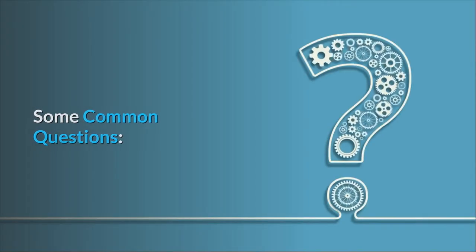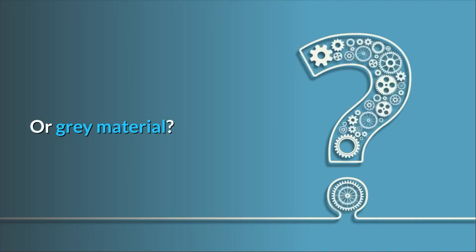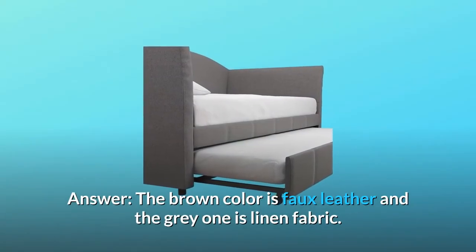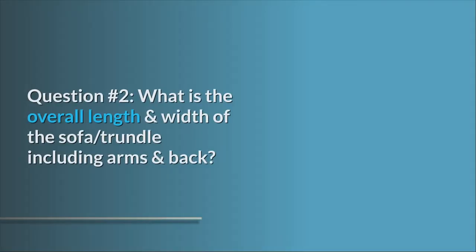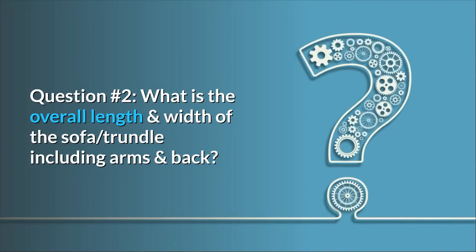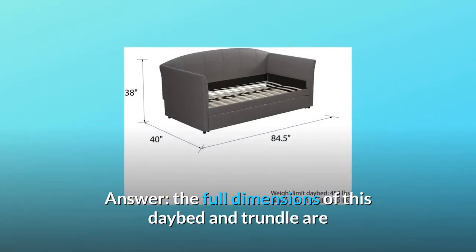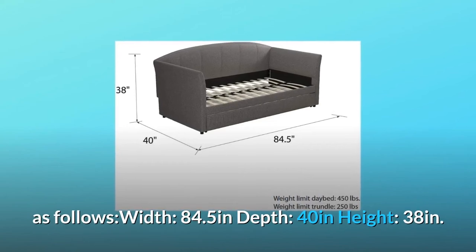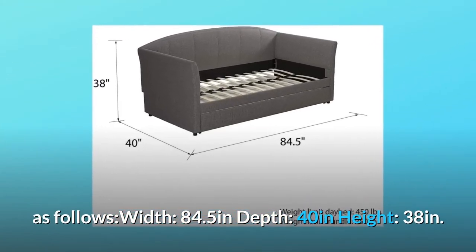Some common questions. Question 1: Is this faux leather or gray material? Answer: the brown color is faux leather and the gray one is linen fabric. Question 2: What is the overall length and width of the sofa and trundle, including arms and back? Answer: width 84.5 inches, depth 40 inches, height 38 inches.